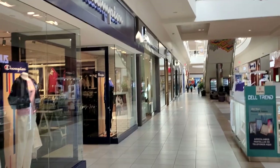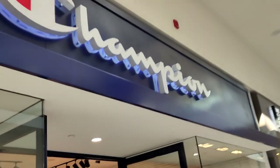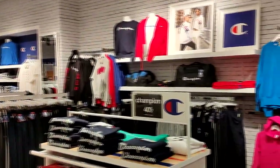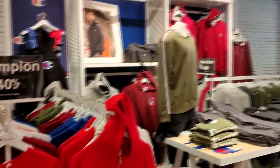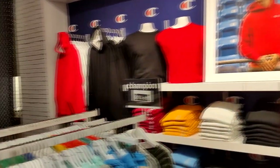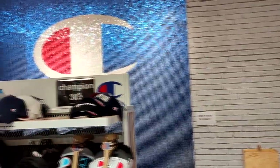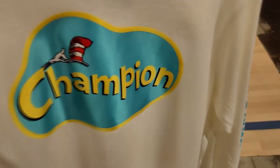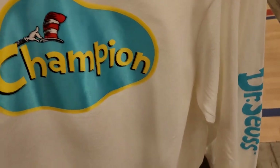Also, another fact about this mall — this mall is extremely big. They got the upstairs and the downstairs, at least about 100 to 150 stores overall. I never even knew they had a Champion store; this must be new. I got to go in here and check that out.